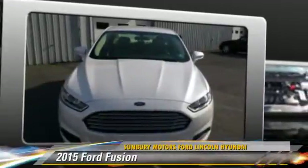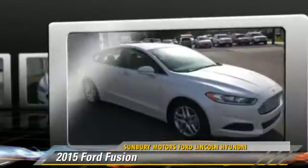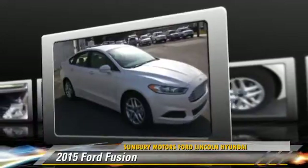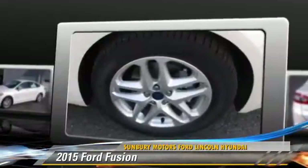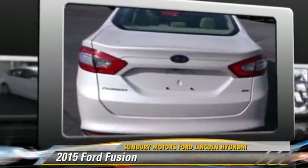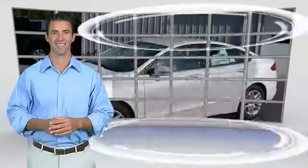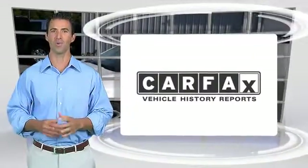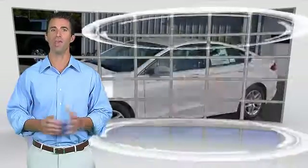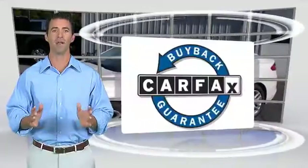With an automatic transmission, this vehicle is well equipped. Give us a call to schedule your test drive today. Here's another high quality vehicle with the Carfax vehicle history report. Be sure to find a complimentary copy of this report online or contact the dealership. This vehicle qualifies for the Carfax buyback guarantee.